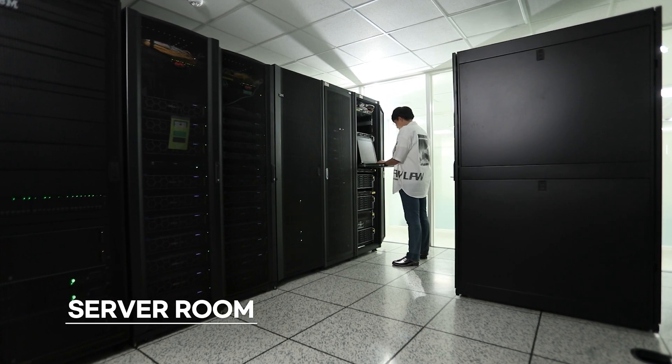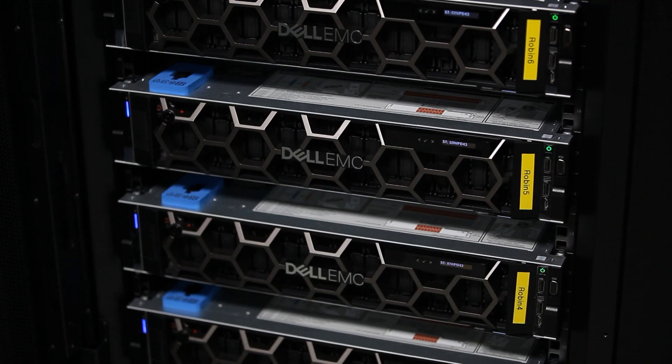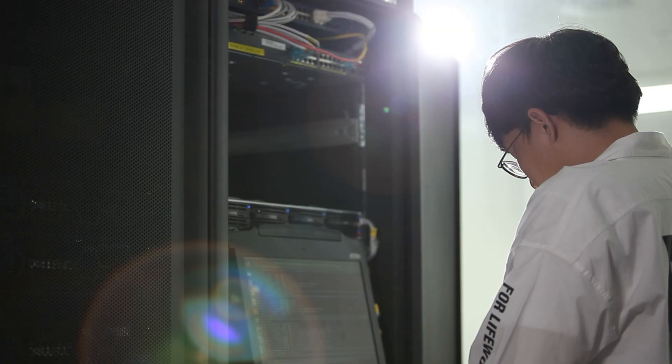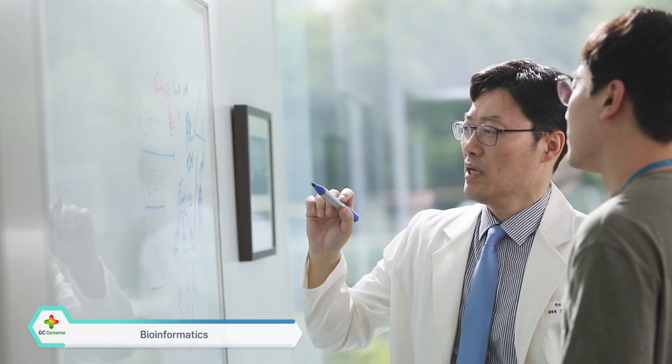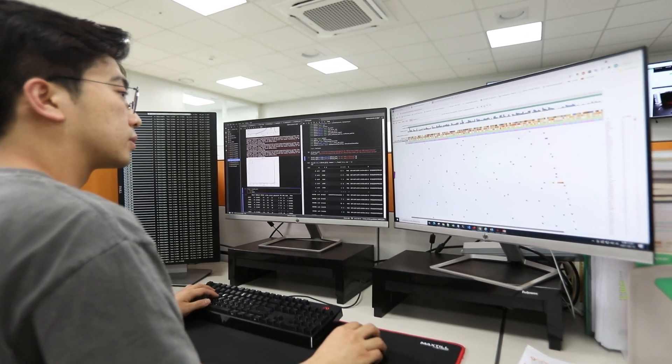After sequencing is completed, my DNA data will be stored safely in the server room. Bioinformaticians analyze genetic information precisely using a big database and a proprietary AI-based algorithm. Finally, my genetic information is here!